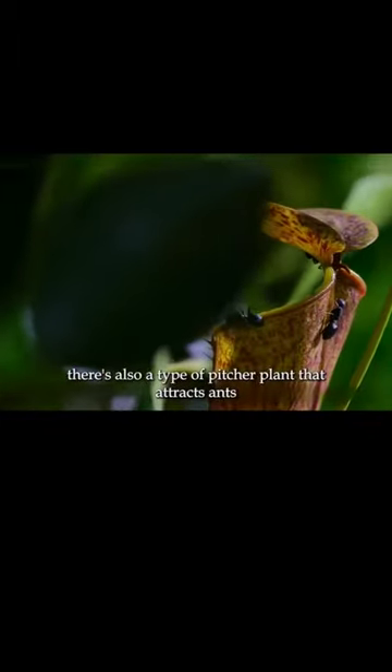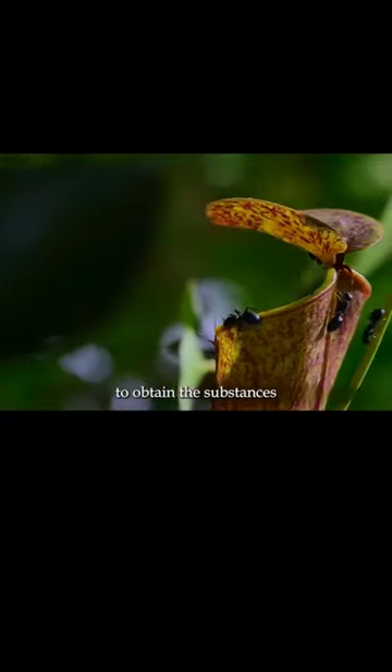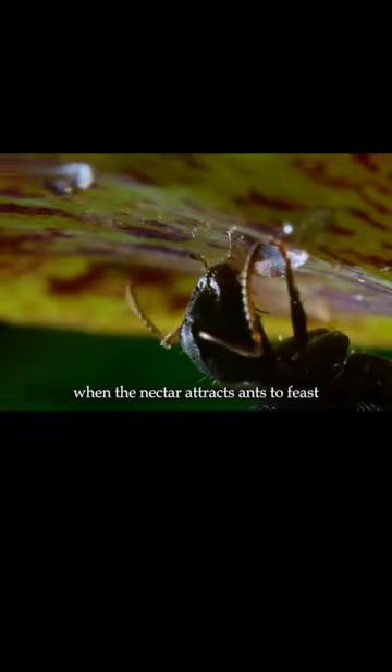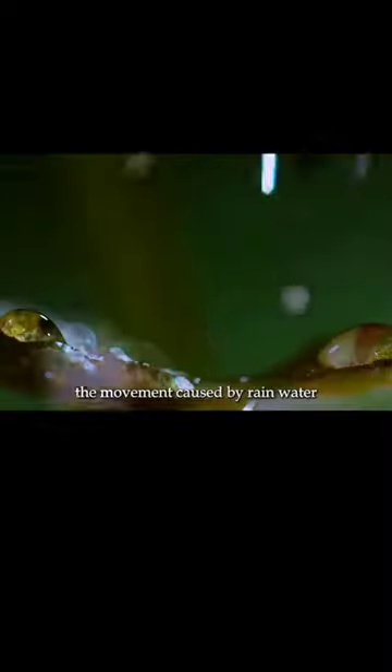There's also a type of pitcher plant that attracts ants to obtain nutrients. The small pitcher plant secretes nectar under its toilet lid. When the nectar attracts ants to feast, the movement caused by rainwater hits it.